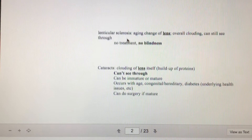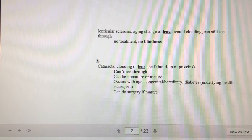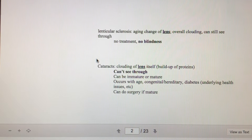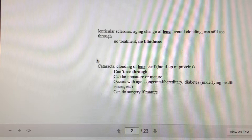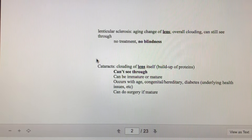Lenticular sclerosis can be fairly normal with age — the lens just becomes overly cloudy. The lens is between the anterior chamber and the vitreous chamber, and it focuses light onto the back of the eye. As animals age, it can become cloudy and scarred. They just have that old look to their eyes. There's a difference between that and cataracts — they look similar, but with cataracts you can't see through, whereas with lenticular sclerosis they can. Cataracts are a buildup of protein in the lens. They can develop with age, be congenital, and are fairly common with diabetes, especially in dogs.